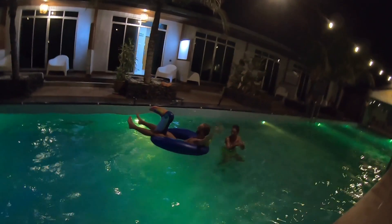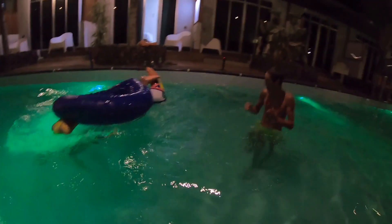After the dinner party came the pool party, which was followed by a lightning show.